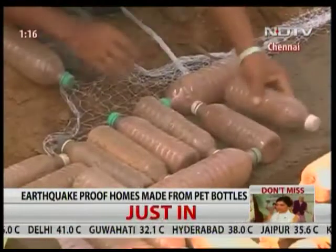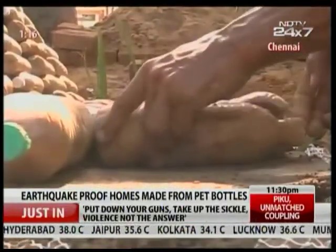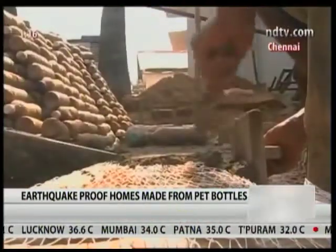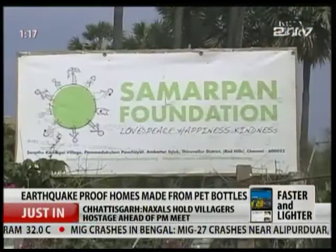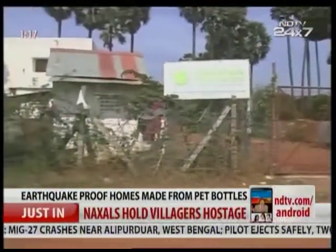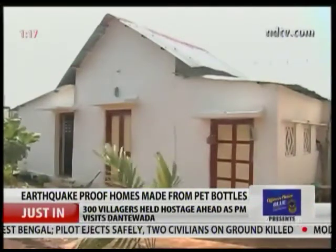Imagine a home that would be safe even during an earthquake — a house that has no bricks, but is made of used plastic bottles filled with sand. Instead of steel rods, the structure is bound together with fishing net. The cost: 600 rupees a square foot. The NGO that developed this house is taking the model to Nepal to rebuild homes for the poor who became homeless after the devastating Himalayan earthquake.